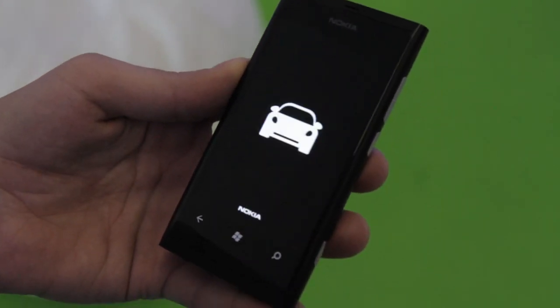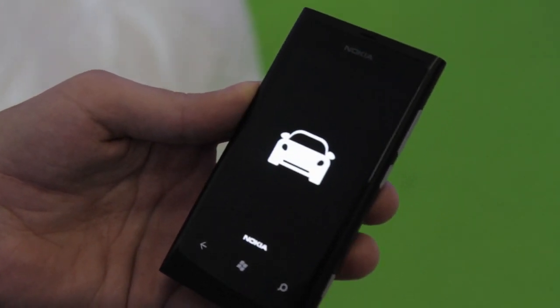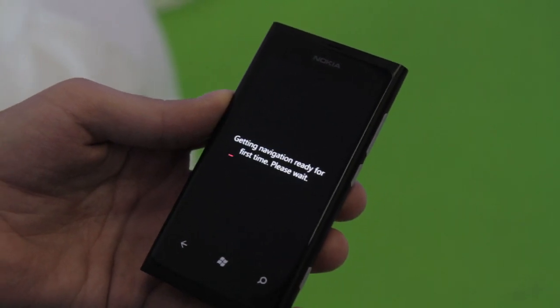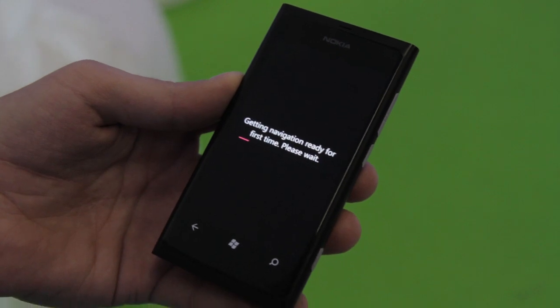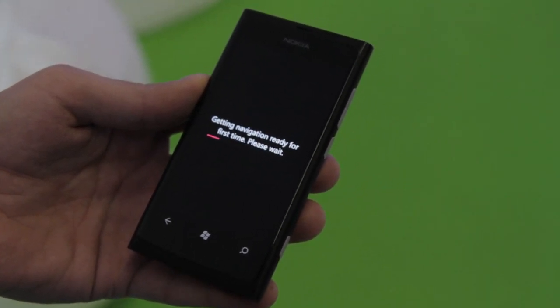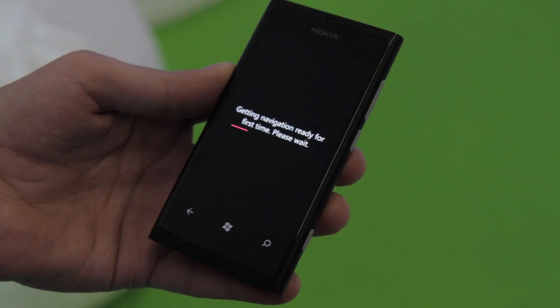The way that Steven Elop described it, the Lumia 800 is the first real Windows Phone. Let's take a look at Nokia Drive — this is the driving turn-by-turn navigation, which will harness the Nokia Maps application that's going to be integrated into Bing and the whole Windows Phone experience.